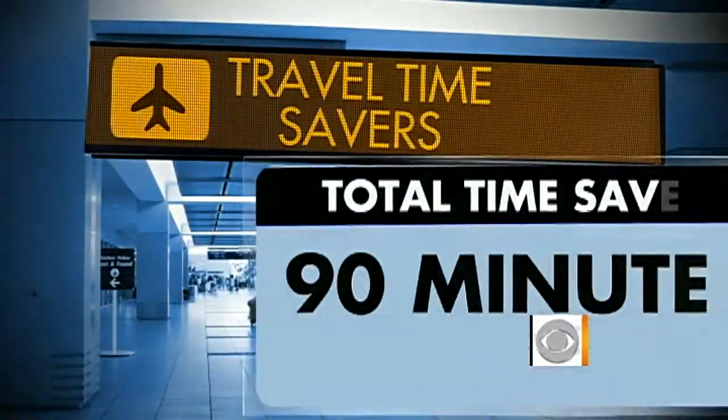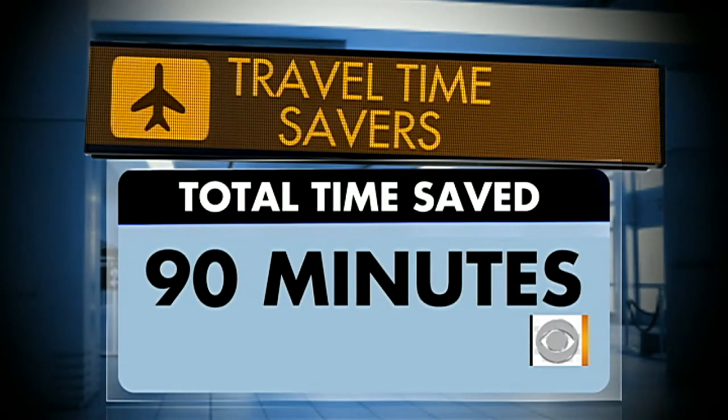So add it all up — what have we saved? 90 minutes total. That's insane — 90 minutes. The bottom line is you're on a flight later today, you should try to break some of these rules. I already am, I'm working on it. Peter, thanks so much.